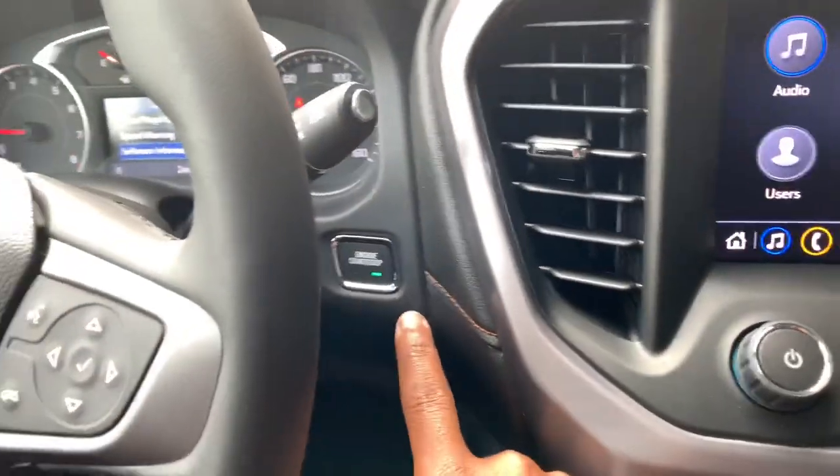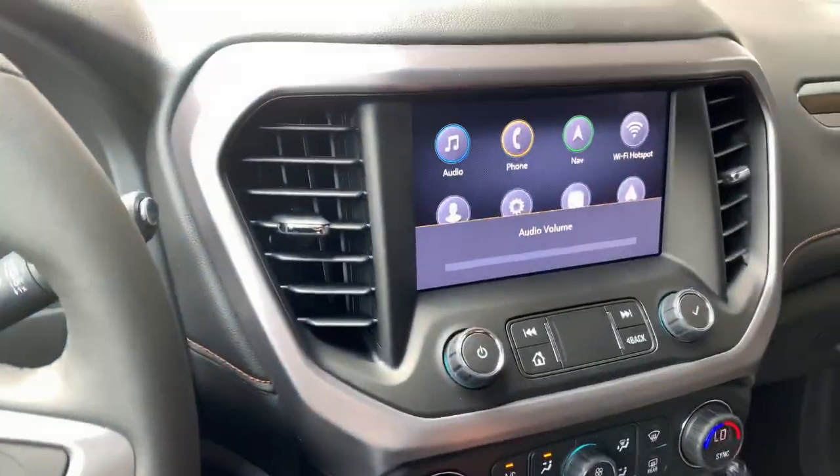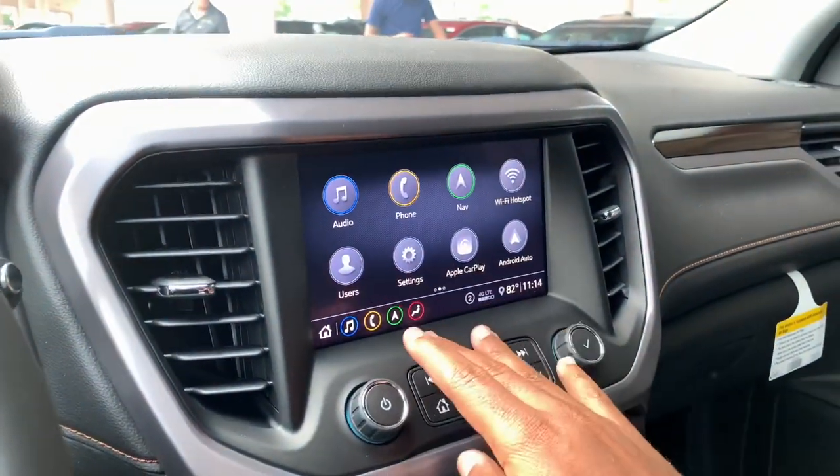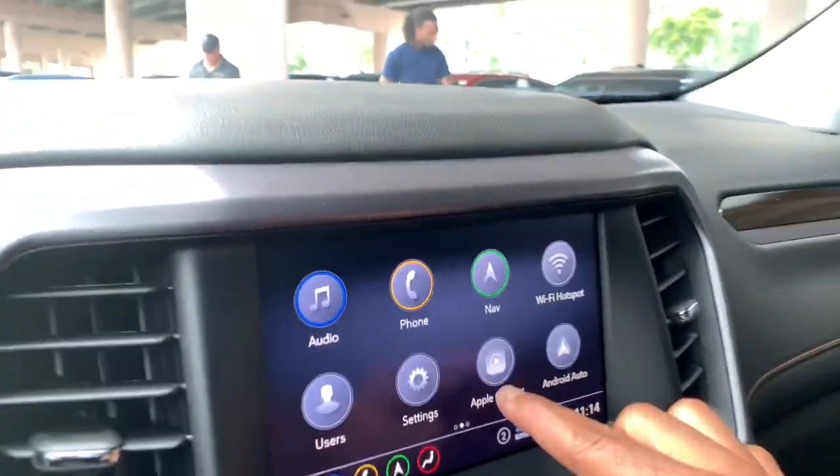This is a push-button start. You also have this 8-inch display with audio controls. It does have Apple CarPlay and Android Auto, as you can see displayed there.